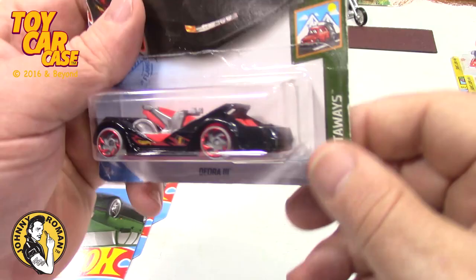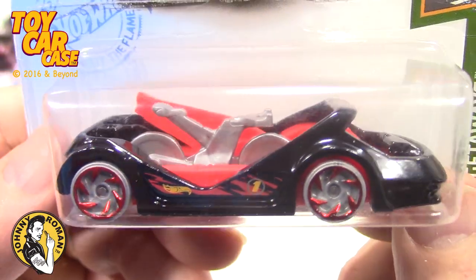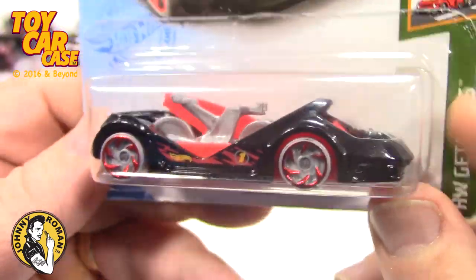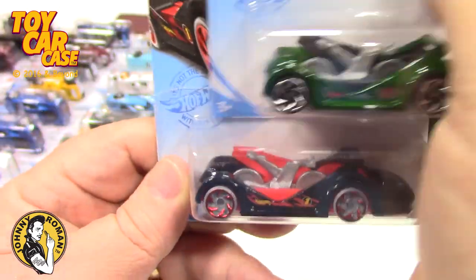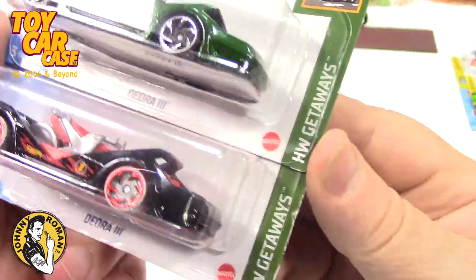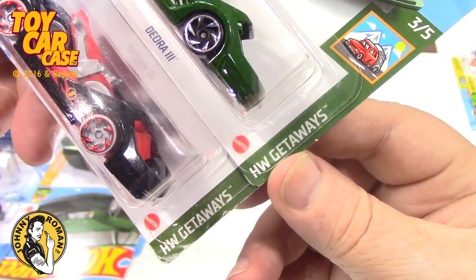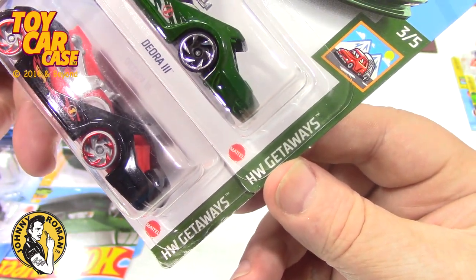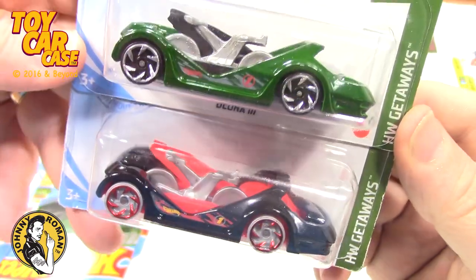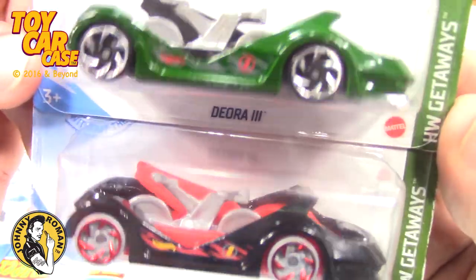Here is the Deora 3, and this looks nothing like the original Deora — the original Deora by the Alexian Brothers, one of my favorite original 1968 Hot Wheels. This is the Getaway series — there's one in green and one in black, and one is worth a bazillion dollars.